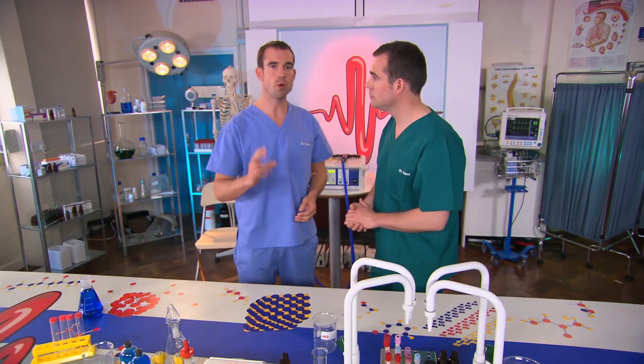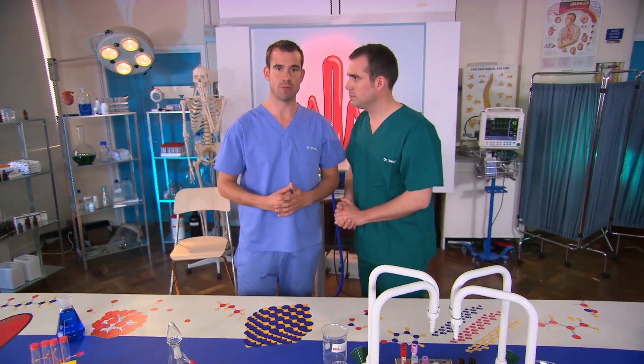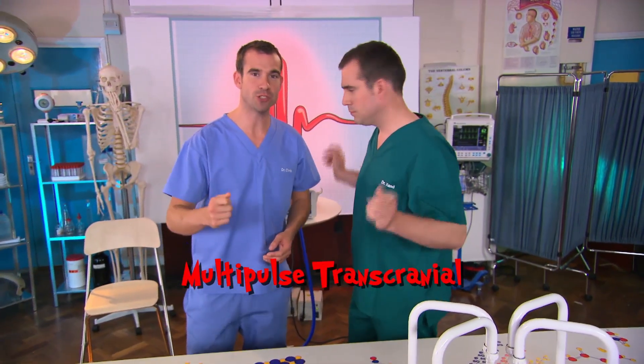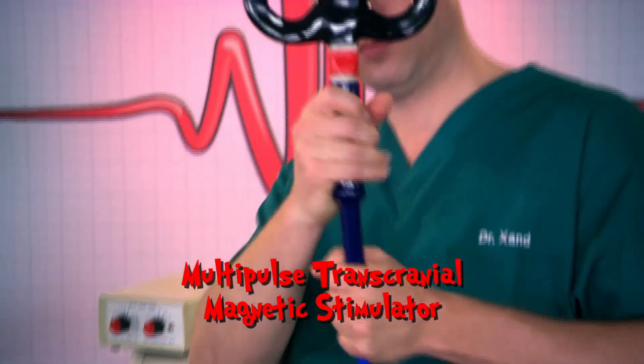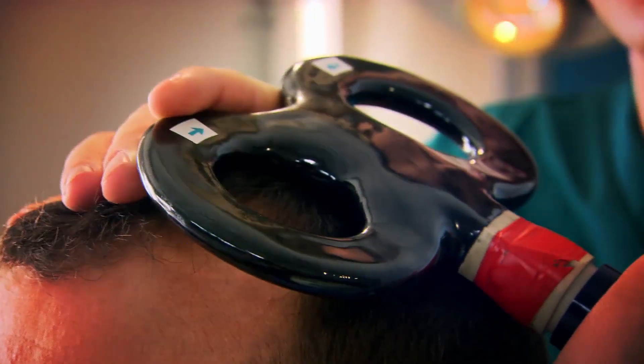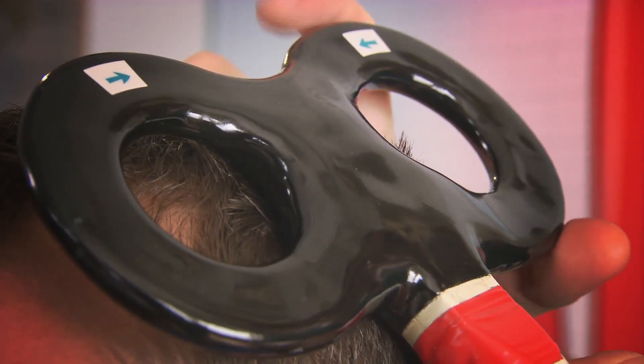So we want to know more about where in the brain these signals come from. And in order to do that, we're going to use this multipulse transcranial magnetic stimulator. It's a big magnet — but it's a cool big magnet. It sends electromagnetic pulses to the brain, which interfere with the brain's own electrical signals, and that means we can use it to work out which bit of the brain does what.